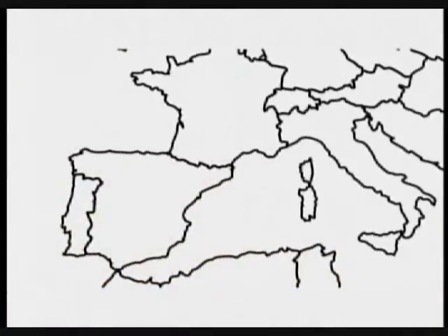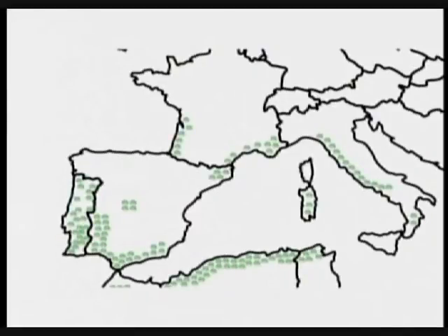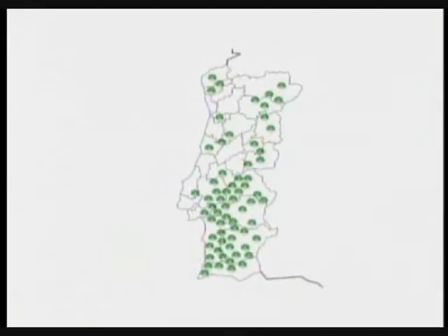Our country is proud to house the largest extension of cork trees in the world. With a total area of 736,000 hectares, representing 23.5% of the country's forestry area, it is the most representative species in Portugal.